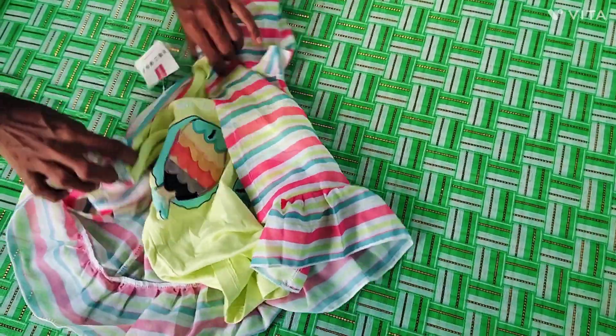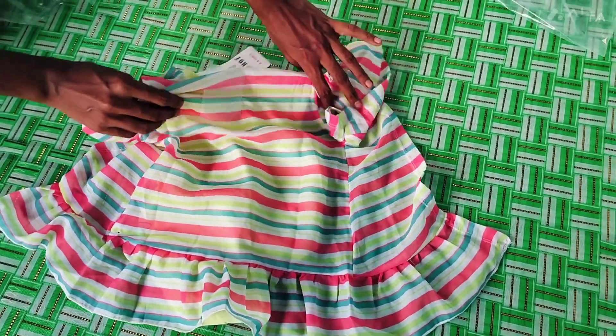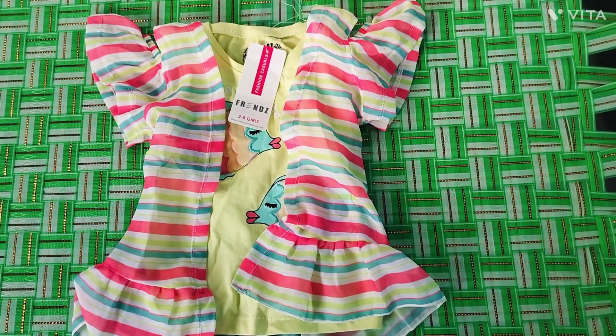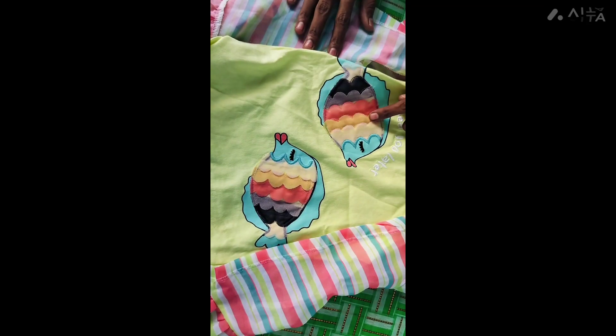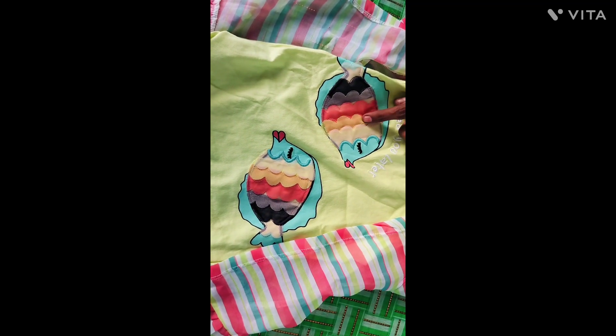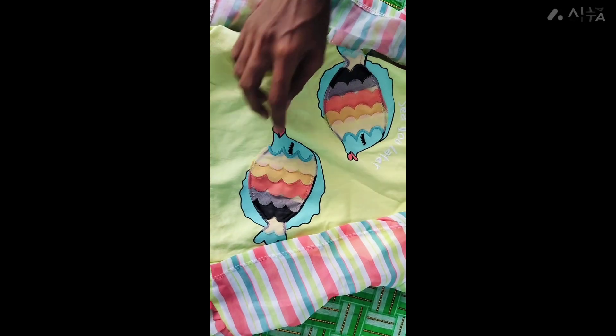This is a gold shirt, it is gold tinted. Now this has a gold shirt. It is gold beads and gold. It is a gold shirt.